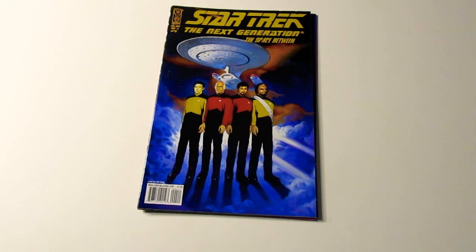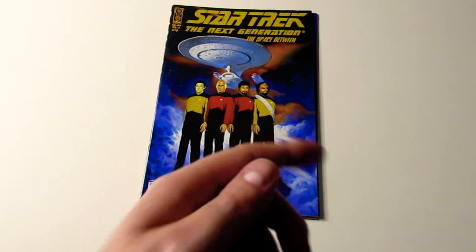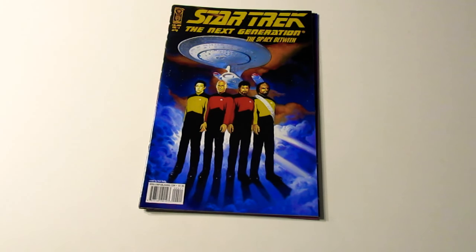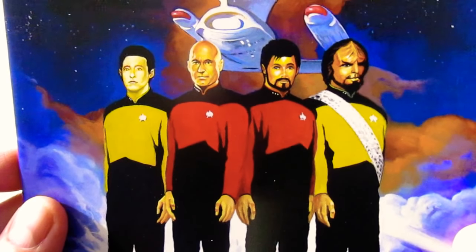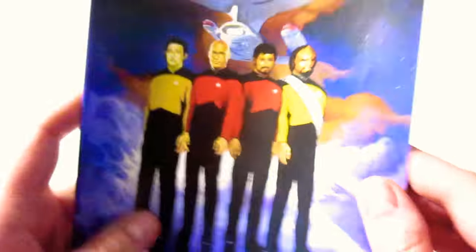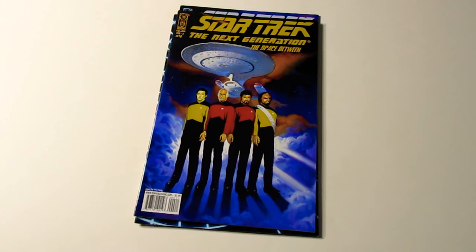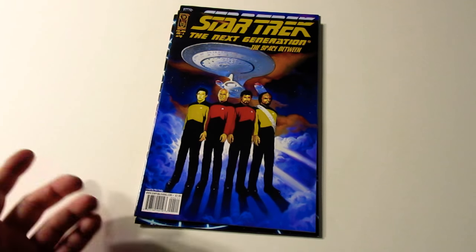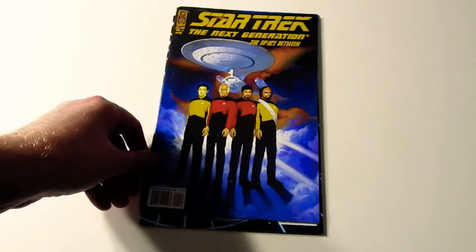Next is this one — Star Trek: The Next Generation. 'The Space Between' is what it says. This one's okay. I like the Enterprise in the background but I don't feel that they got Captain Picard, Commander Riker, Lieutenant Worf, and Data correct — doesn't look enough like them. But it's still pretty cool. I guess they're on a planet or something.